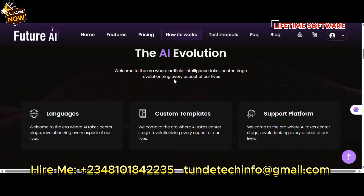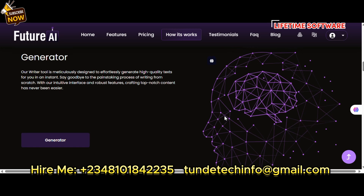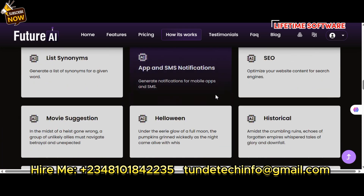You can do plagiarism checks, speech-to-text, AI image generation, chatbots, and integrate chatbots into your WordPress website. It also includes a code generator, email generator, and much more.